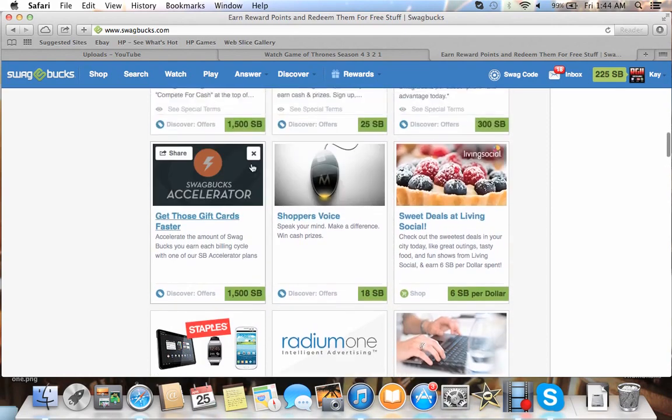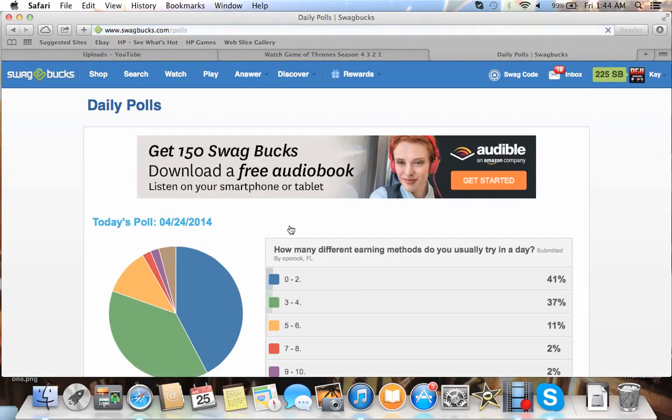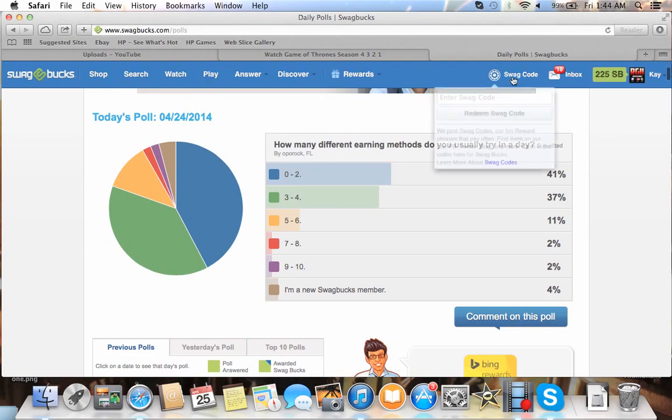There's a bunch of different things. There's a Daily Poll you can come do each day — it's as simple as clicking one of about six buttons, like taking a test online. Just click it, hit submit, and you get one Swagbuck. It's as easy as that.